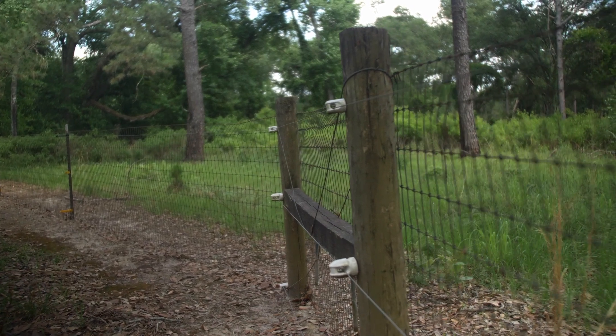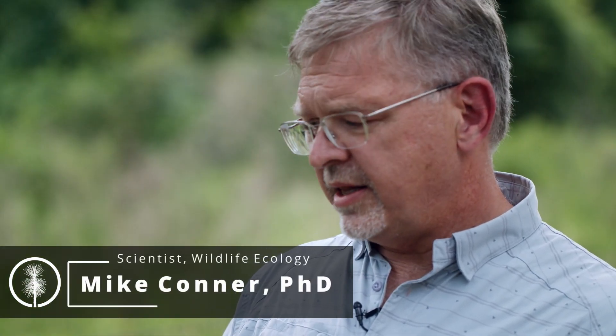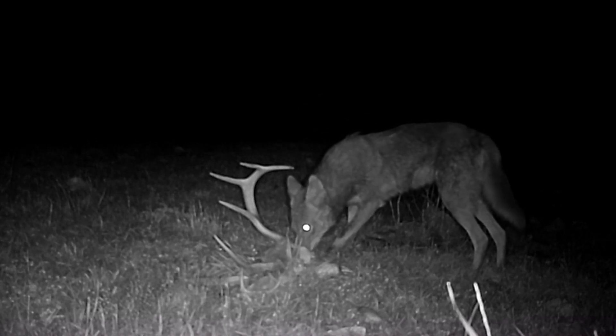We're at the Green Grove Predator Exclosure. This is about a 110-acre fenced-in area that has an electric wire at the top, middle, and bottom, and it's designed to exclude mesocarnivores — the mid-sized mammalian predators we have in the region: coyotes, red and gray foxes, bobcats, raccoons, opossums, things like that.